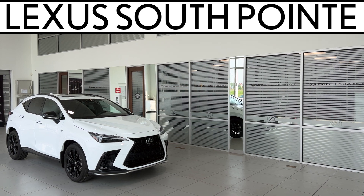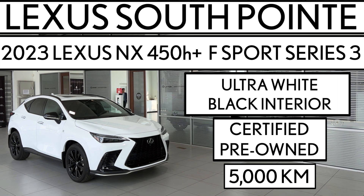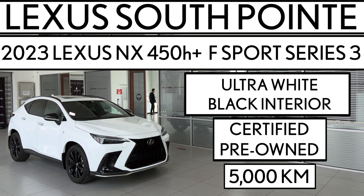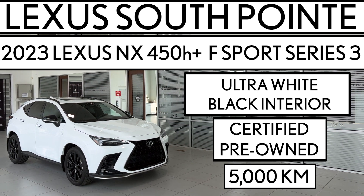Lexus South Point is offering this certified pre-owned 2023 Lexus NX 450H Plus F Sport Series 3 in ultra white with black interior.